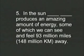In the sun, nuclear fusion produces an amazing amount of energy, some of which we can see and feel 93 million miles away.